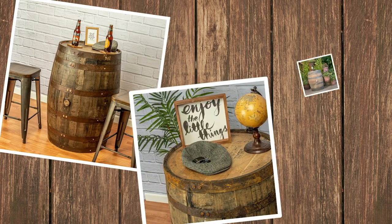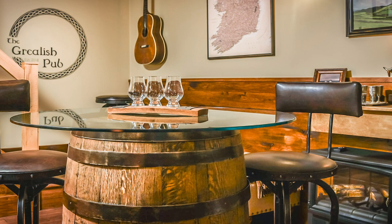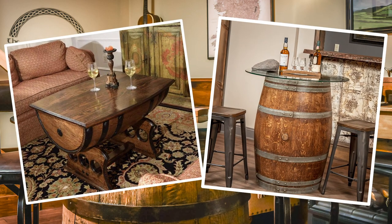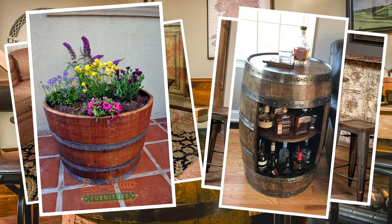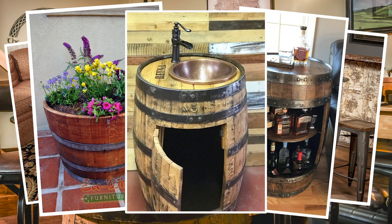Many customers leave the barrels just the way they are, using them for decoration, displays, or tables. Other customers transform them into various DIY projects. These barrels are used for refurbished tables, barrel planters, whiskey bottle cabinets, bathroom vanities, and everything in between.